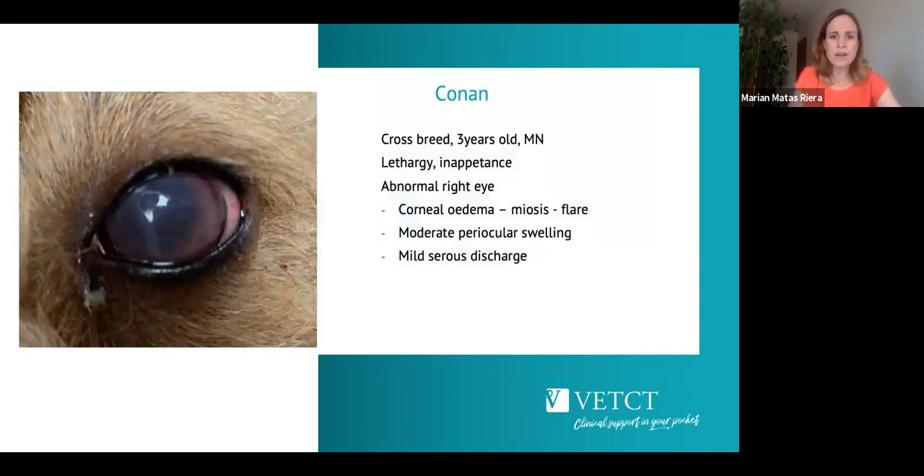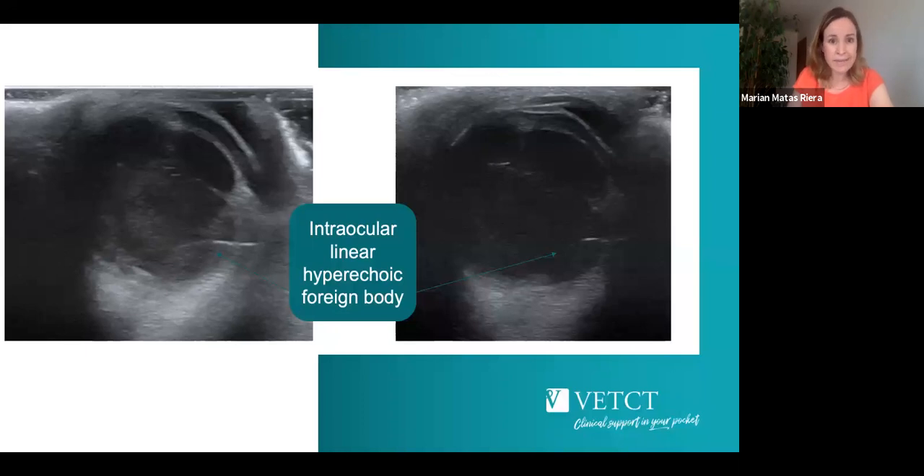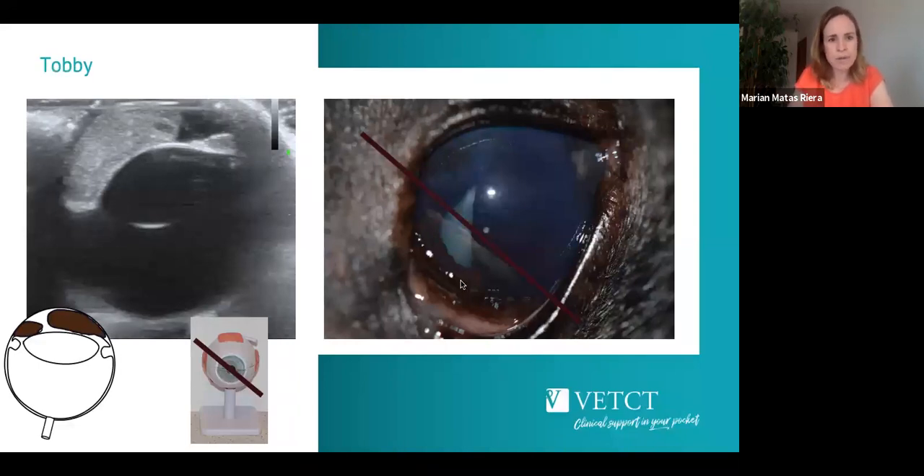Next case: Conan, a three-year-old male neutered, presenting lethargic with an abnormal right eye. There was mild corneal oedema, miosis, a lot of flare indicating intraocular inflammation, periocular swelling, and mild serous discharge — again indicating ultrasound. On imaging, the iris is bombed dorsally, the lens is visible, and in the vitreous chamber — which should be completely anechoic — there is significant cellularity. In different planes a hyperechoic line was visible, which turned out to be a foreign body, leading to recommendation for enucleation.